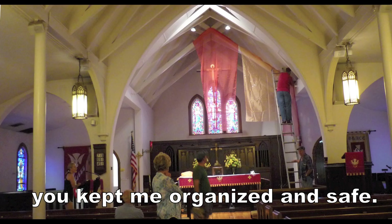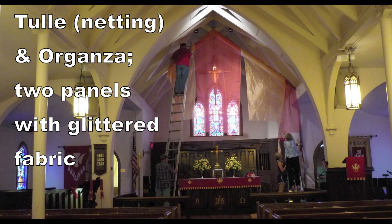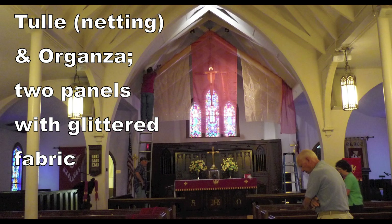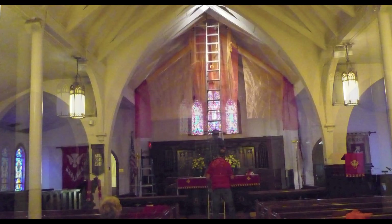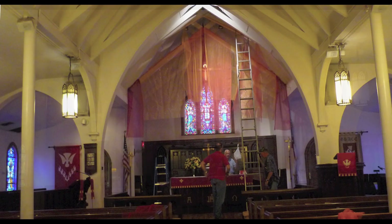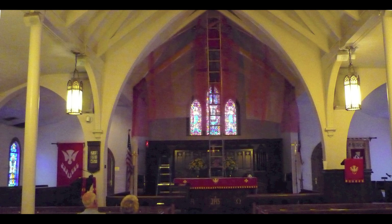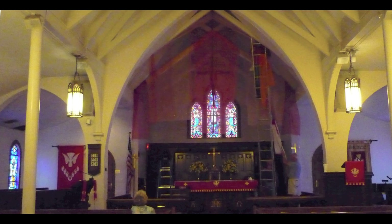The fabrics include some tulle plus organza so that there is transparency, or a kind of translucency, so that you can see what's behind it. You can see the crucifix is still behind there, but you can also see the stained glass in the back coming through. Obviously the red and orange is there to represent the fire for the season of Pentecost.